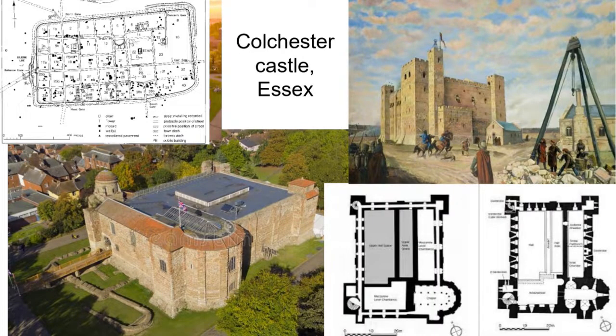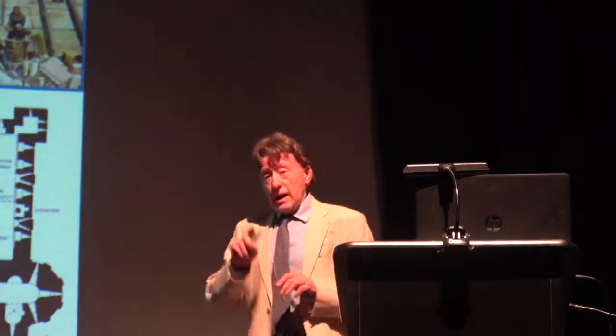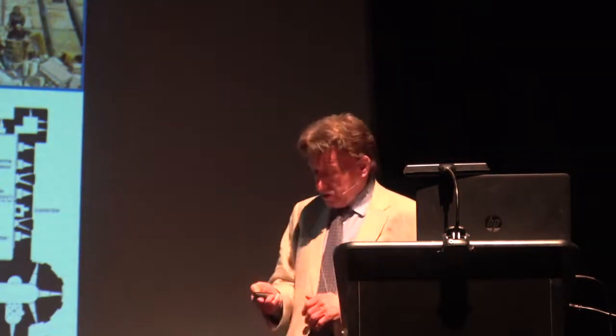Similarly sophisticated but more enigmatic is Colchester. Colchester sits on the foundations of the Roman Temple of Claudius and made use of the outer defences of the Roman town. The ground plan of Colchester and the Tower of London are very similar — it's clear that they are coming from the same architectural source. And that source was the castle of Ivry, now Ivry-la-Bataille, on the Norman frontier.